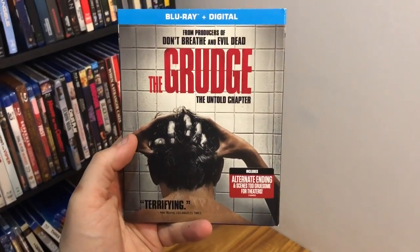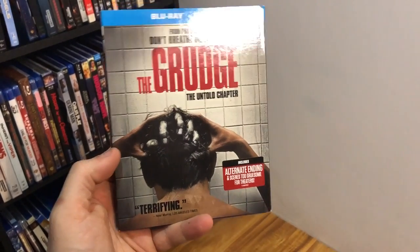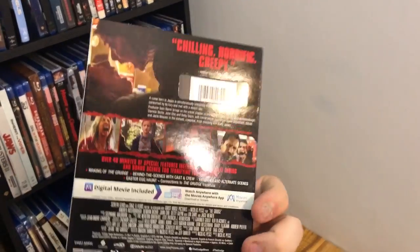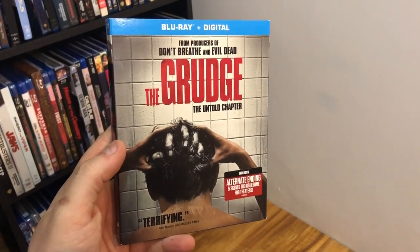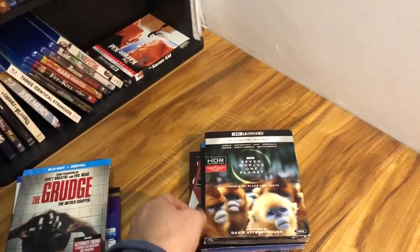I also have the new Grudge — not a remake exactly, more of a prequel or something — The Grudge: The Untold Chapter from Sony. This is available on Blu-ray and digital and apparently has an alternate ending and a bunch of scenes that didn't make it into the R-rated cut. I didn't hear great things about it though, so we'll see what happens.